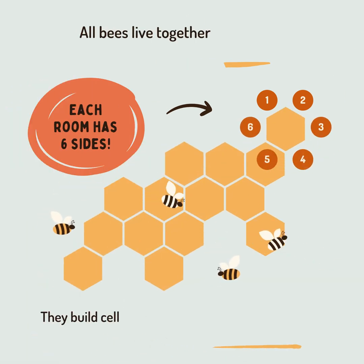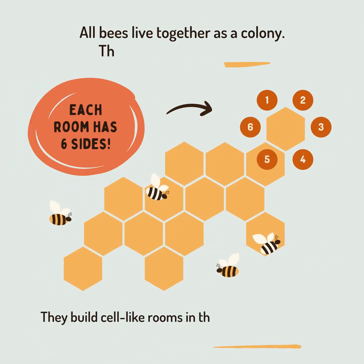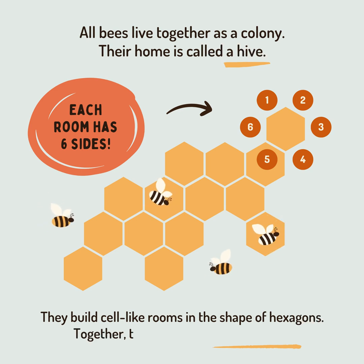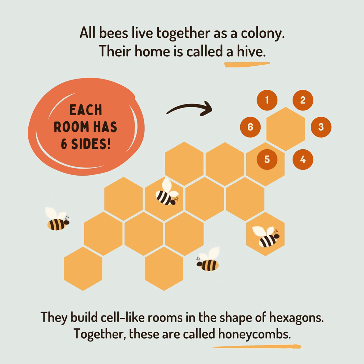All bees live together as a colony. Their home is called a hive. Each room has six sides — they build cell-like rooms in the shape of hexagons. Together, these are called honeycombs.